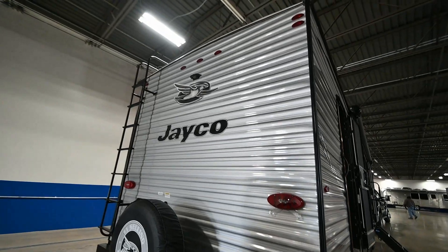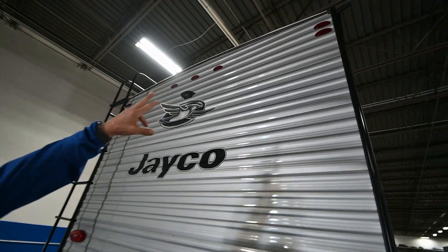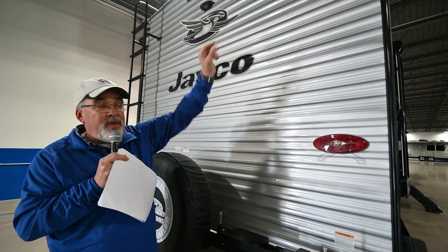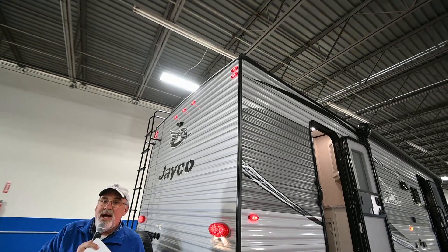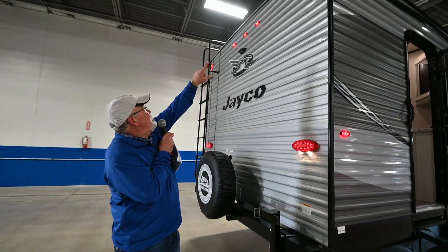Jayco's really big on safety. If you notice up here at the top, you'll see two lights on this side and two lights on this side. When you're sitting at a stop sign and going left or right, that will blink up there as well as the whole side of the trailer, telling the guy two or three cars behind you which way you're going.